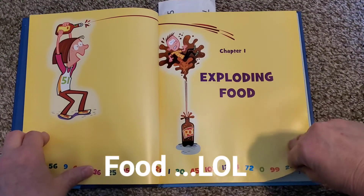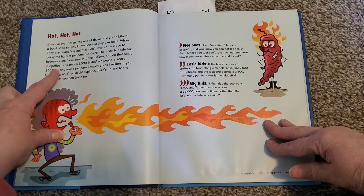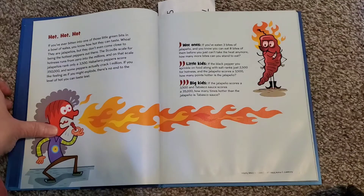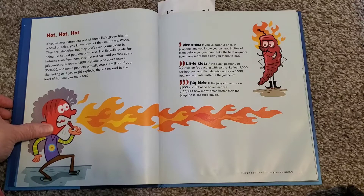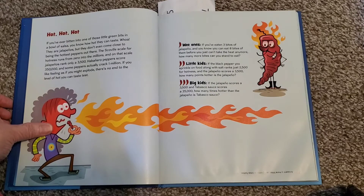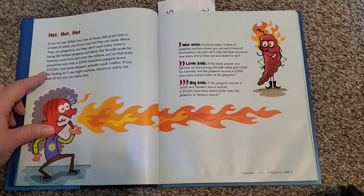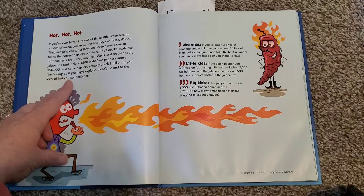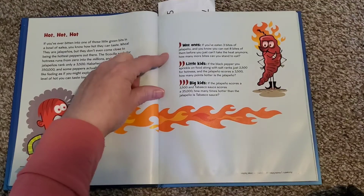So chapter one is called Exploding Food. Here's a little story — I'll go through one of them. Hot, hot, hot. If you've ever bitten into one of those little green bits in a bowl of salsa, you know how hot they can taste. They are jalapeños, but they don't even come close to being the hottest peppers out there. The Scoville scale for hotness runs from zero into the millions. On that scale, jalapeños rank only at 3,500. Habanero peppers score 350,000, and some peppers actually crack one million. If you like feeling as if you might explode, there's no end to the level of hot you can taste test. Then it gives levels for your child.